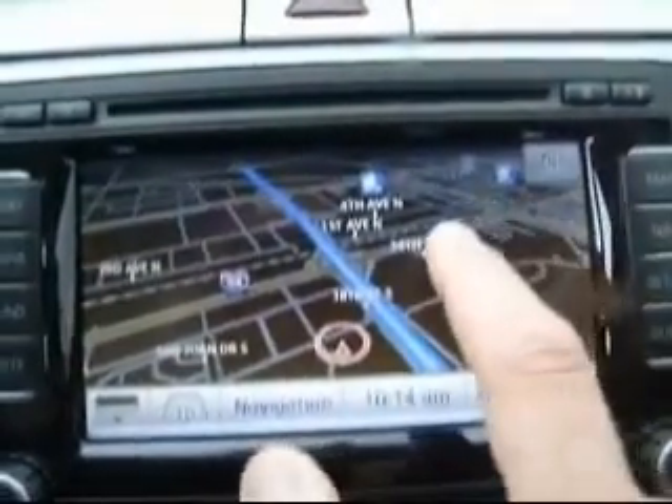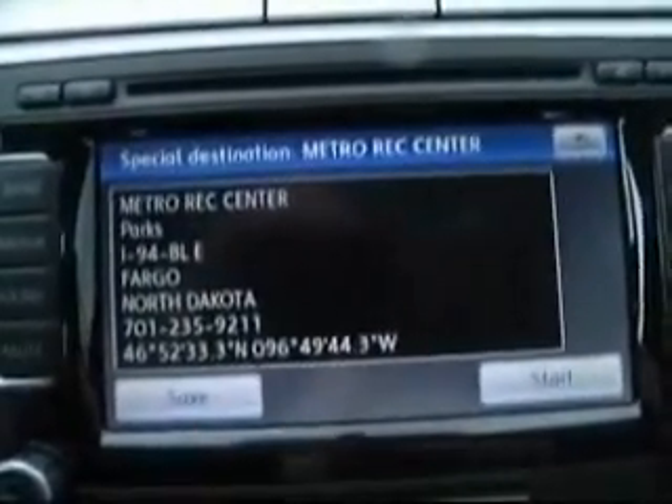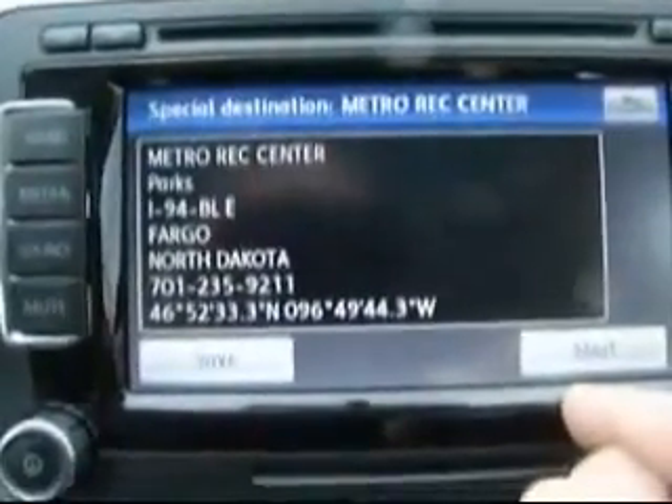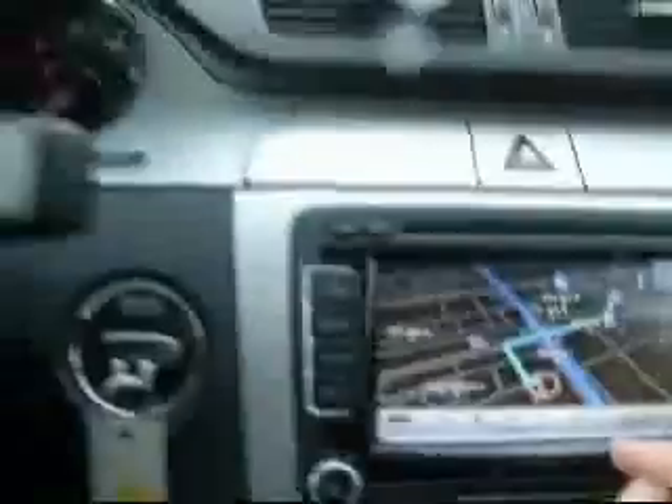The map is going to update — it must have already updated. If I want to touch that, it's going to collect the information for that spot, and there's Metro Rec Center. It gives you address, phone number, and everything. If I want to start a route, the route is being calculated — it'll go ahead and tell me how to get to that part. The route is now displayed.